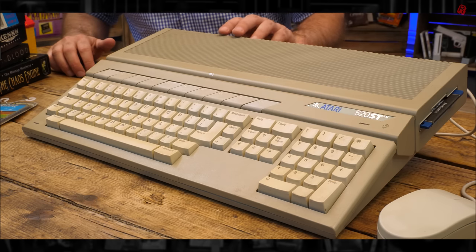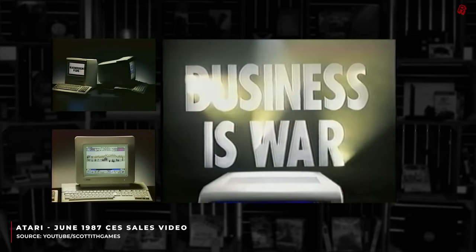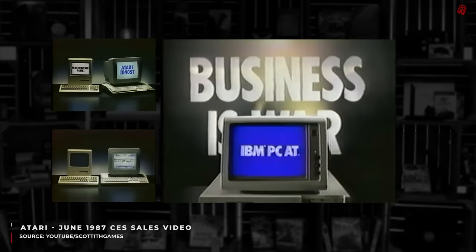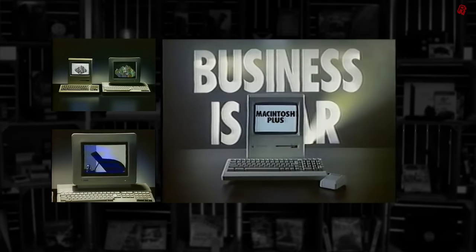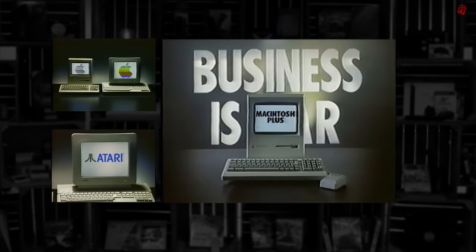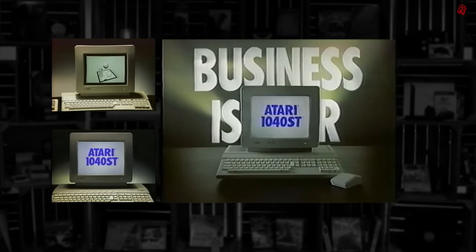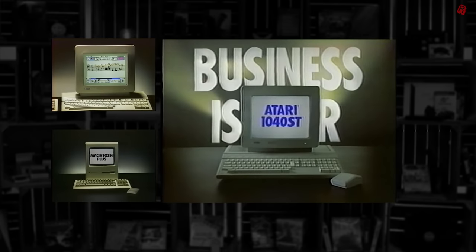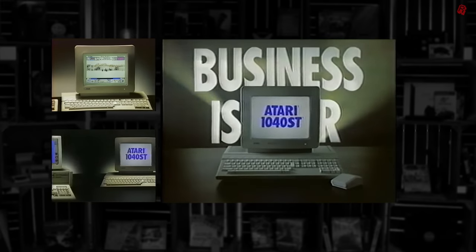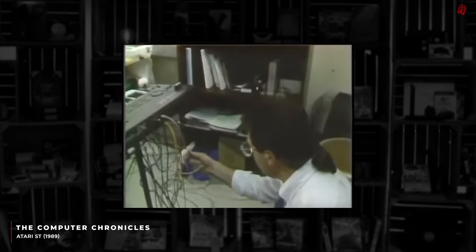In terms of competition, it was really up against the IBM PC compatibles, the Apple Macintosh, and a few months after its release came the Commodore Amiga 1000, the latter two based on the same Motorola CPU. The Atari stood out by being a low-cost machine relative to those others, with unique features including screen modes of a higher resolution than the competition, making it ideal for desktop publishing and computer-aided design, and MIDI ports as standard — great for musicians.